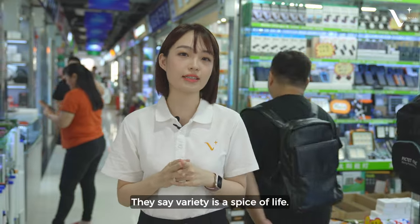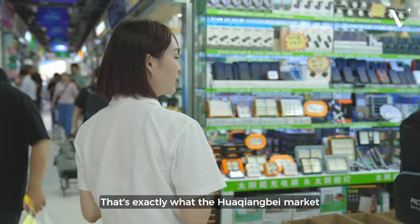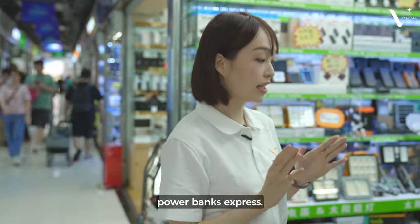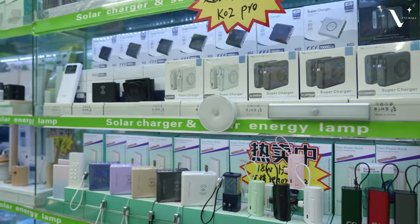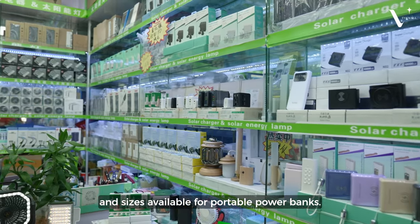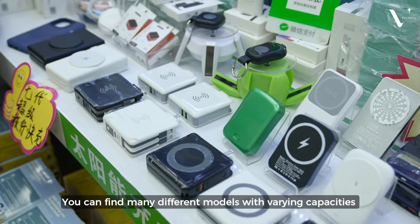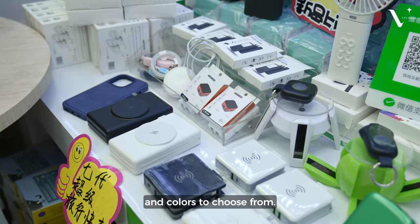They say variety is the spice of life — that's exactly what the Huaqiangbei market's power banks express. Look at this store. There are a variety of colors and sizes available for portable power banks. You can find many different models with varying designs, capacities, and colors to choose from.